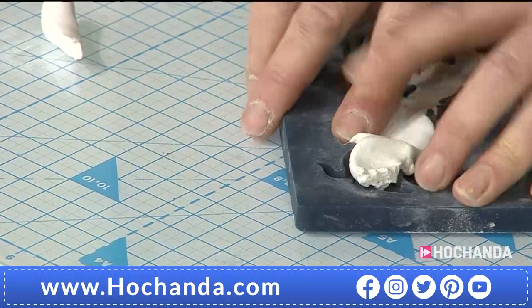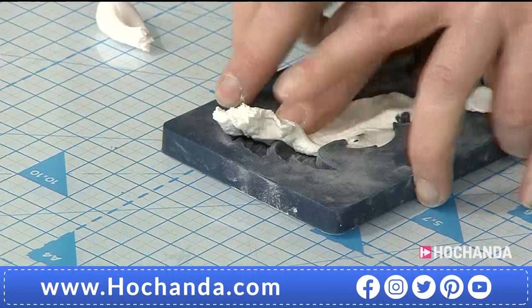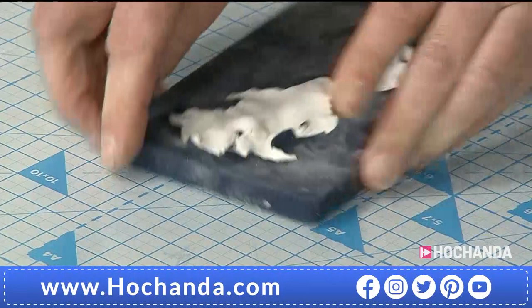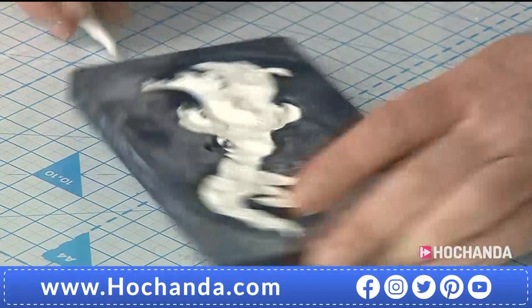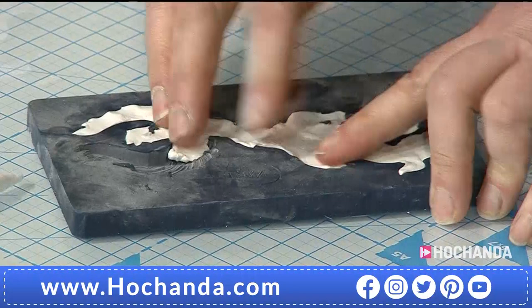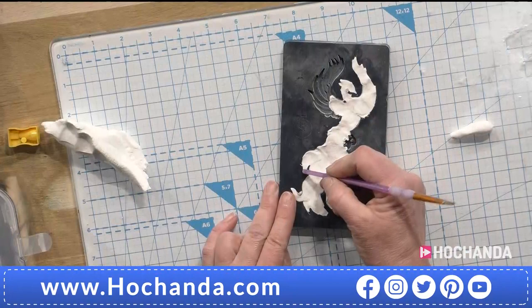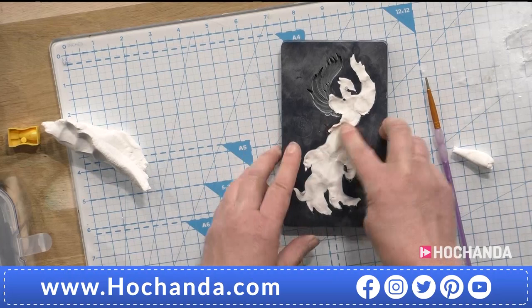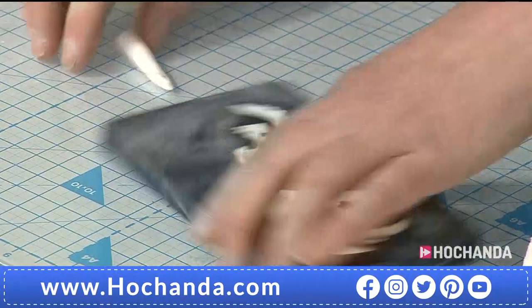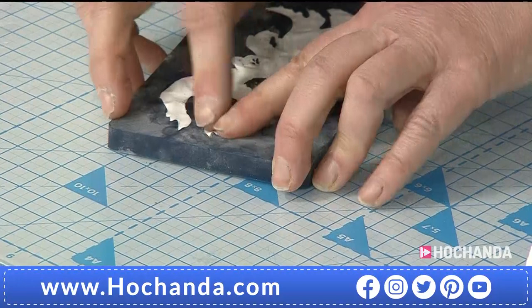Just make sure you spend a bit of time really pushing the clay into the mould. You can use a tool if you want - I'm just going to use my fingertips, so everybody can see they can achieve this. You could use the end of a paintbrush just to help push in if you want. We want to make sure we fill this mould nicely to the top. I am going to use the rolling pin to go over the top - it's not essential, but it does ensure the clay picks up all the details.